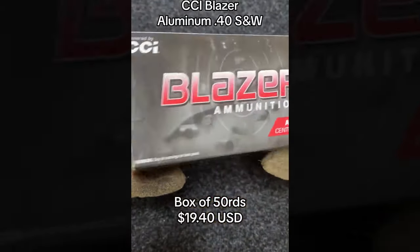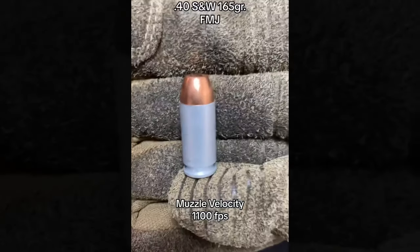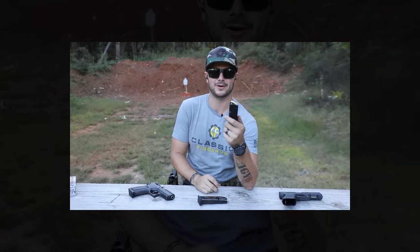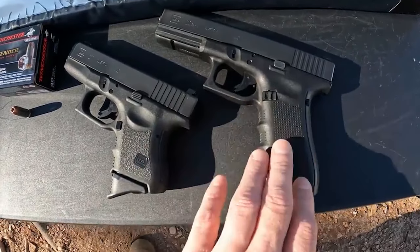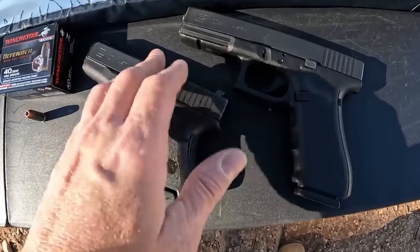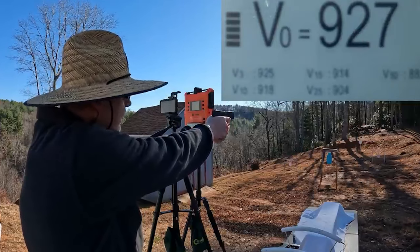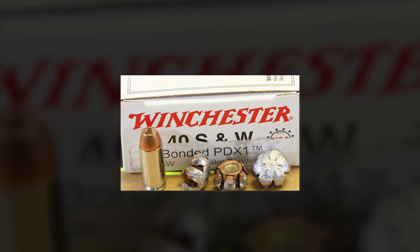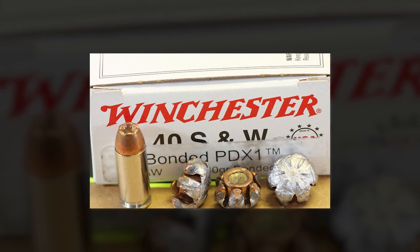The .40 Smith & Wesson caliber often finds itself in a unique position in discussions about self-defense ammunition tier lists. Developed in the late 1980s as a collaboration between Smith & Wesson and Winchester, the .40 S&W was designed to offer law enforcement a more powerful alternative to the 9mm while retaining more capacity than the .45 ACP. Its introduction aimed to combine the best features of these two calibers — sufficient stopping power with manageable recoil and higher magazine capacity. Given its balanced characteristics, the .40 S&W would generally be placed in the B tier for self-defense, reflecting its compromise between power and capacity.